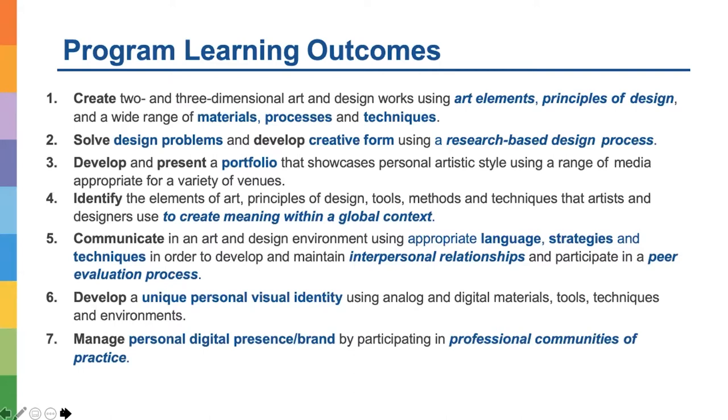We teach our students how to create two- and three-dimensional art and design work using art elements, principles of design, and a wide range of materials, processes, and techniques. We support students to solve design problems and develop creative forms using research-based design, including strategic research, visual research, how to use our library and e-resources, and how to use copyright guidelines and policies.